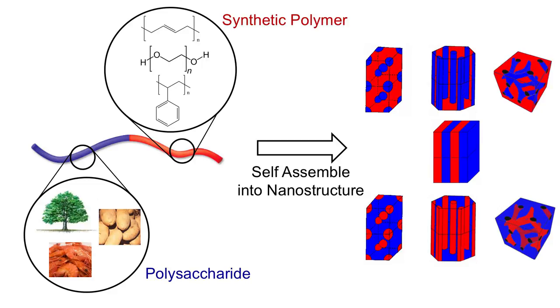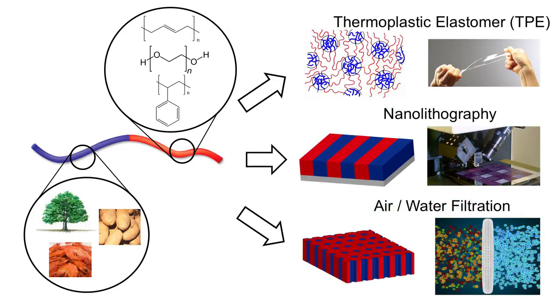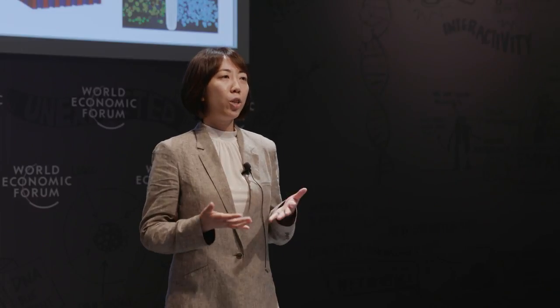However, when you combine a polysaccharide with a synthetic component into a block copolymer structure, the resulting polysaccharide block copolymer can spontaneously form nanostructures with very regular periodicity. These new materials have the special feature where the polysaccharide segment maintains its unique functionality while the synthetic component brings the additional benefit of mechanical durability and processability. Ultimately, our goal is to introduce polysaccharides as a new material option so that we can enjoy plastics in a more sustainable and safer fashion.